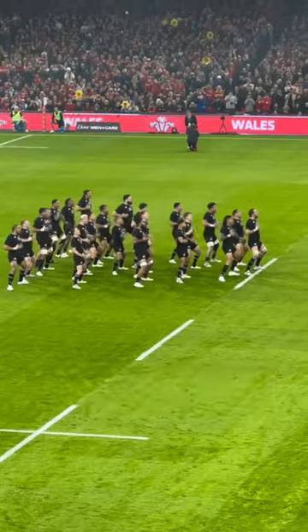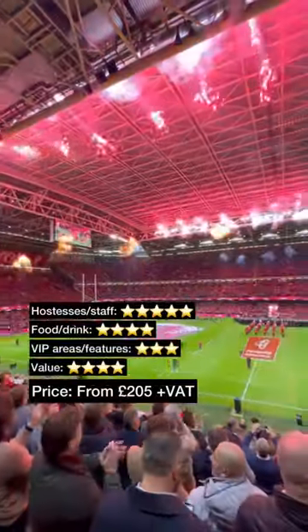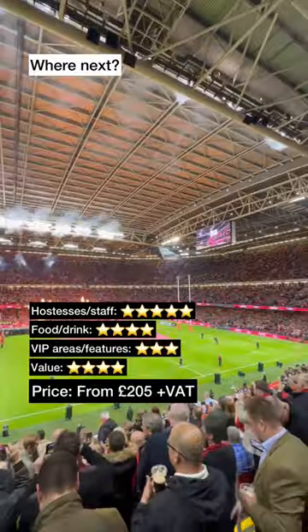Brilliant pre-match show inside the Principality including the Hacker. Tickets are from £205 plus VAT. Where should we go for the next padded seat?